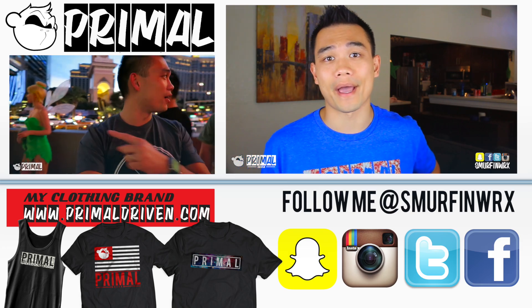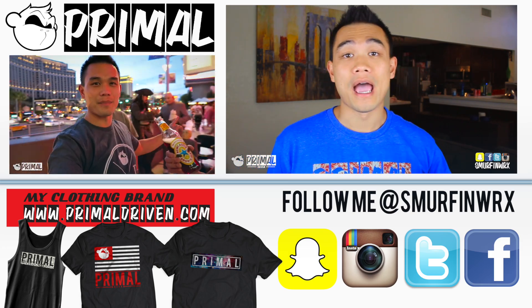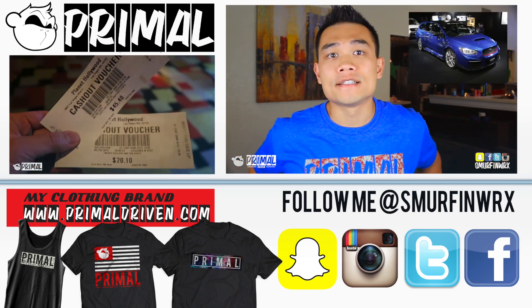Talk to you guys later. Thank you guys. The Subaru — it's not a hatchback, it's a wagon. The Subaru Wagon.